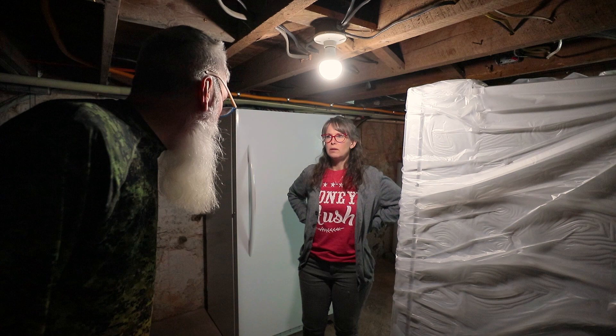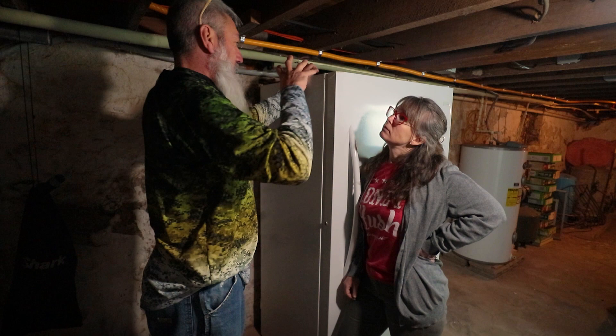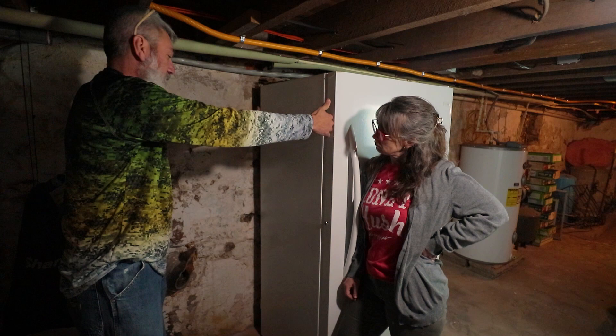The worst lighting in the video ever. So we have two options: take the old freezer and move it that way and put the new freezer here, or we move this freezer this way and put the new one on that side.